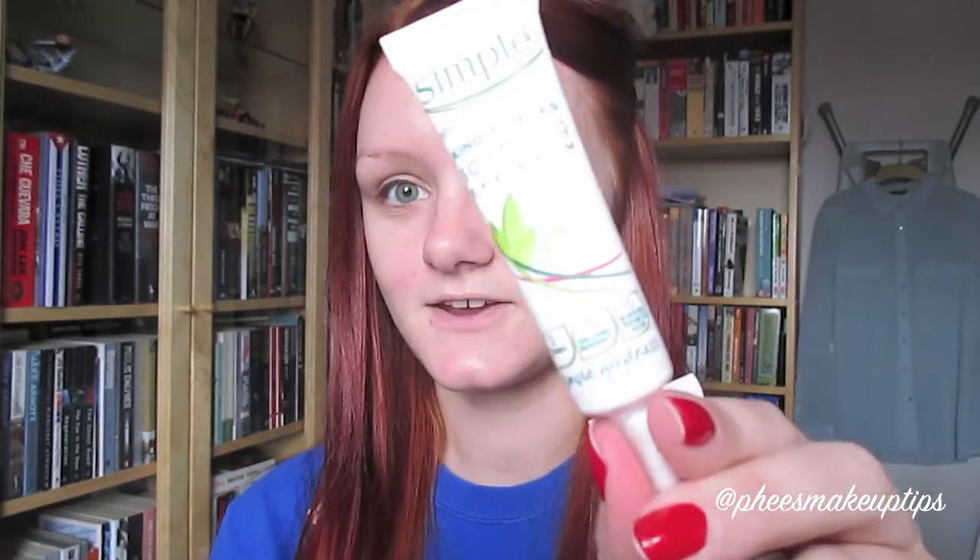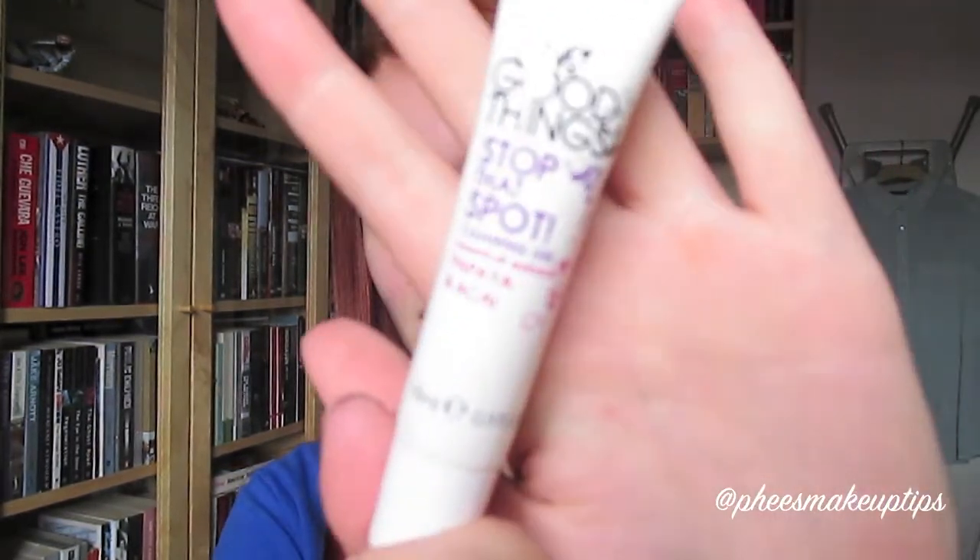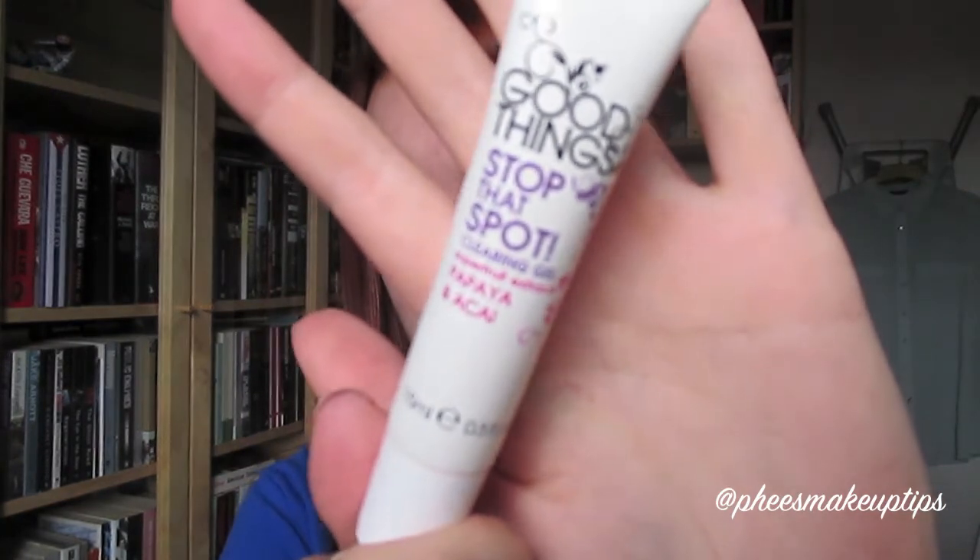And then just two little things as well: the Simple Eye Cream. I'm quite new to this but I really really like it - it's really helped smooth out my under eye area, so I'm liking that a lot. It's really good and it's really cheap, I think it's about £6. And then on any blemishes that I've got - which I've got quite a few, please excuse them - is the Good Things Stop That Spot.